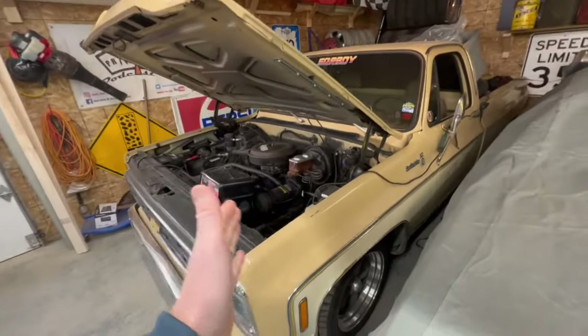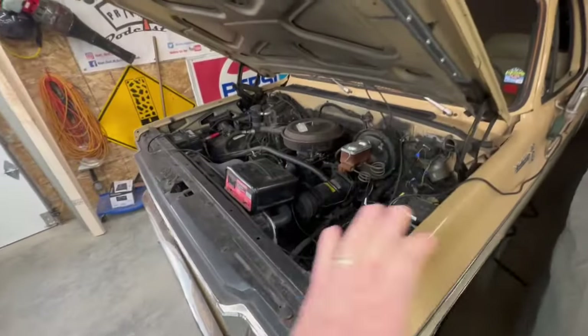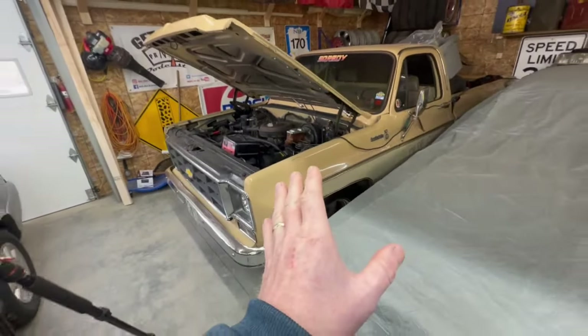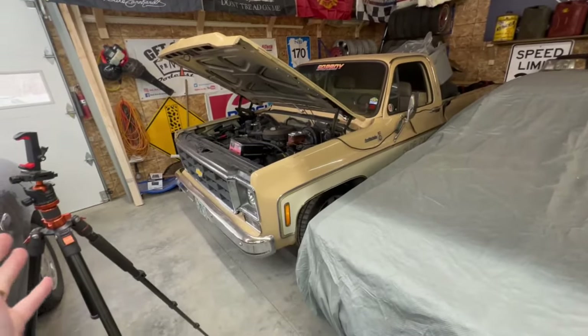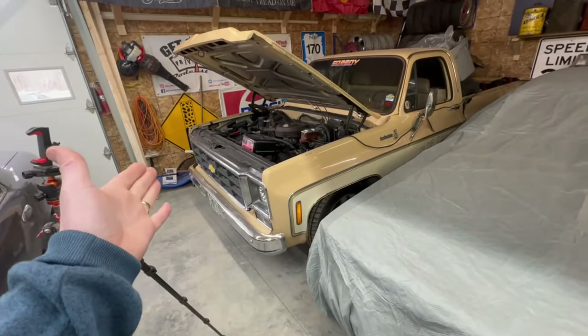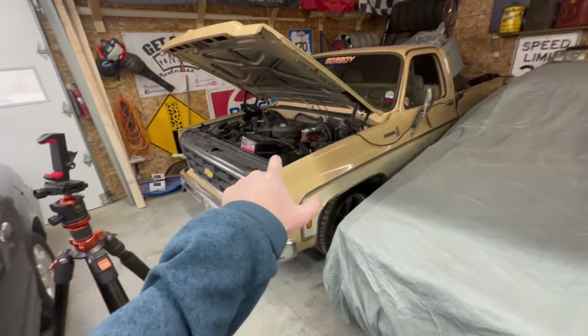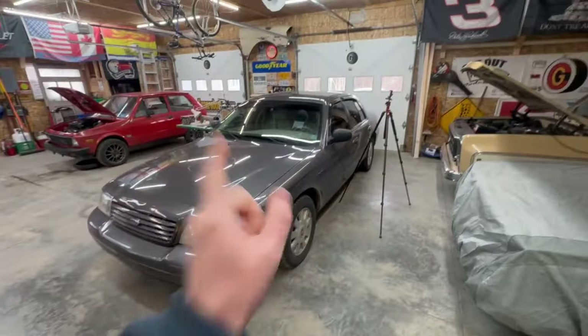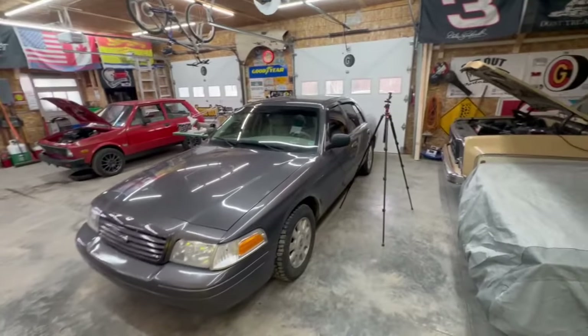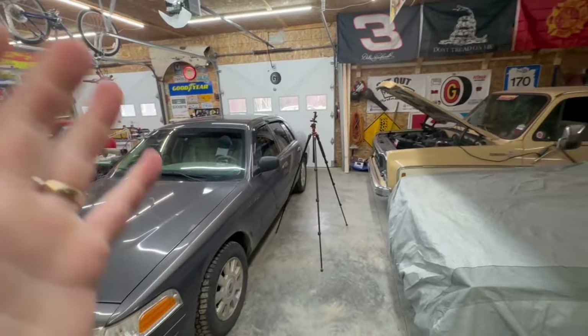This is just going to be a general overview. You want to tell your customers while it's running that there are no noises, there are no leaks, there are no issues underneath. And we will get to all of that under the hood later on in the video. So for now let's get the Crown Vic and the Yugo out of the way, and we can pull Dale the Truck out and back it outside and get this thing up to temperature.